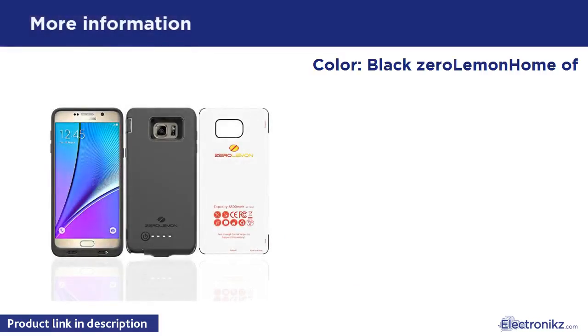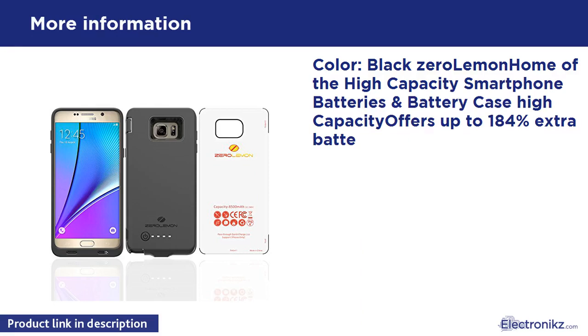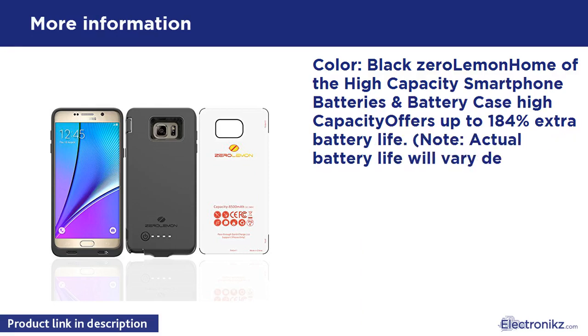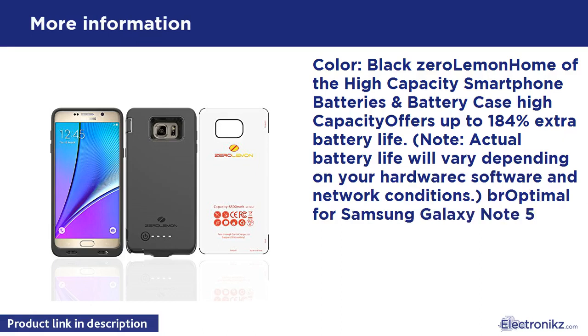ZeroLemon — home of the high capacity smartphone batteries and battery cases. High capacity offers up to 184% extra battery life. Note: actual battery life will vary depending on your hardware, software, and network conditions. Optimal for Samsung Galaxy Note — prevents your phone and the battery case from overcharging and overheating.